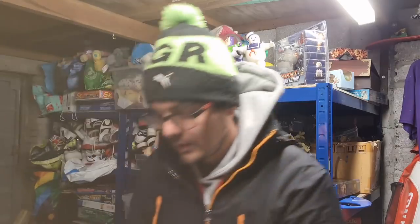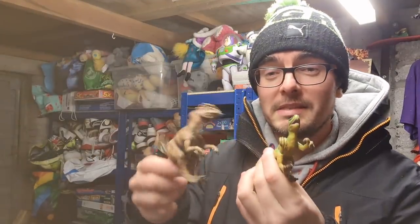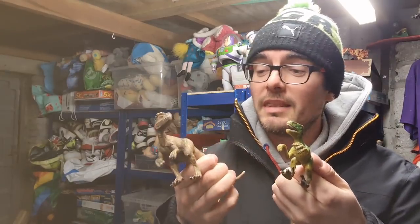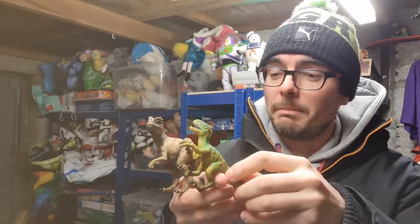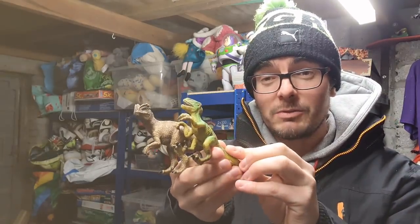You would have seen in my last video — I did pick up some Schleich dinosaurs, paid 50p each. I bundled these two together mainly because they're quite low value and this one doesn't actually stand up. We've got an Allosaurus and Velociraptor, and bundled together they've gone for £8 plus postage.